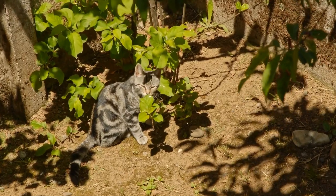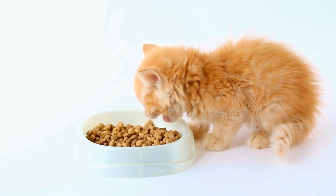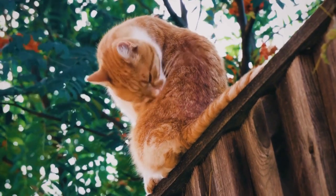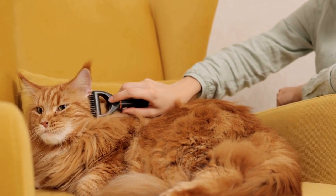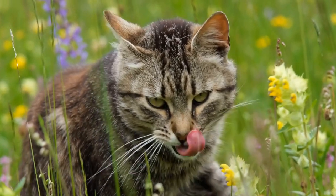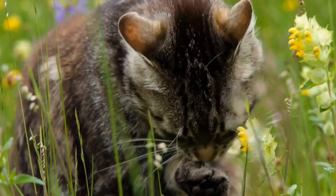Consider the cleaning process. Regular cleaning of the cat brush is essential to maintain its effectiveness and prevent the buildup of dirt and hair. Consider the ease of cleaning when choosing a cat brush. Look for brushes that are easy to clean, such as those with detachable heads or self-cleaning features. Brushes with removable heads can be washed and sanitized, ensuring a hygienic grooming experience for your cat.